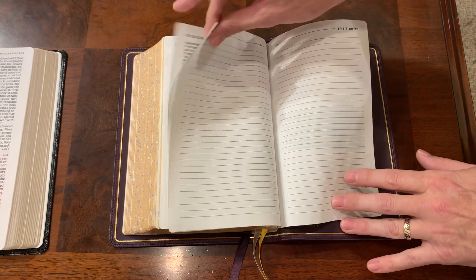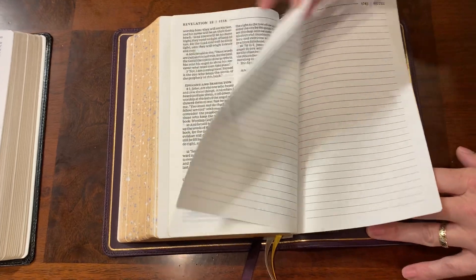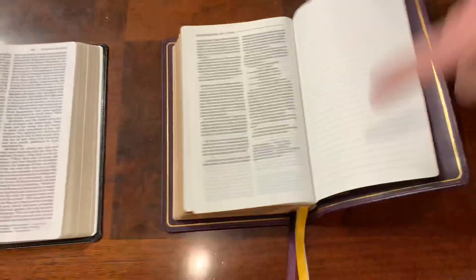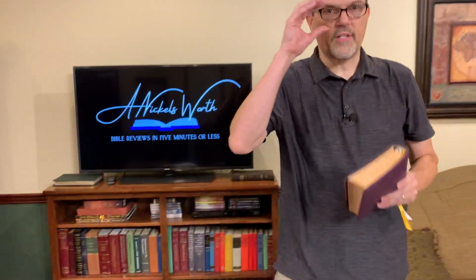Moving to the end, there are several lined note pages. The reason they didn't include a concordance — and no maps, by the way, for you map haters — is because it would have added thickness. They added a second copy of the book of Esther from the Greek perspective and all the apocryphal books all the way down to the Russian Orthodox Church. I almost wish they'd gone ahead and thrown in Enoch, because the Coptic Church accepts that, but I understand why they didn't.